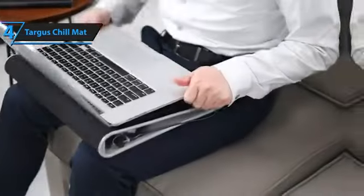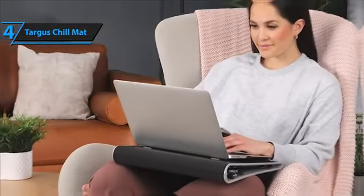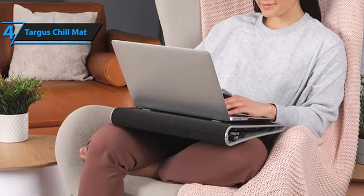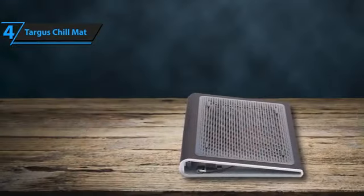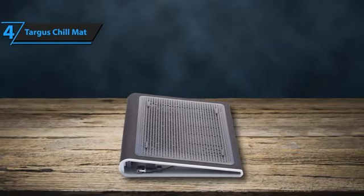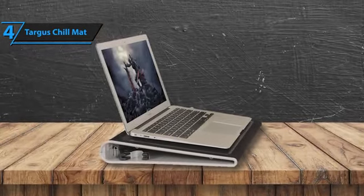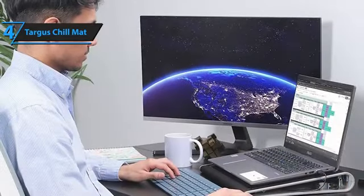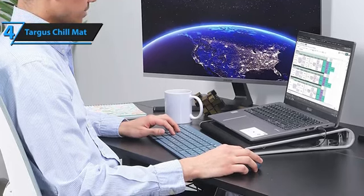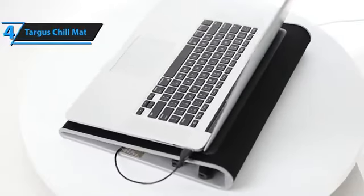One of the standout features of the Targus Chill Mat is its efficient cooling system. The open structure of the cooling pad promotes even air distribution, effectively preventing your laptop from overheating. For fan activation, a USB cable is discreetly stored within the pad, ready to be plugged in for immediate cooling action. Furthermore, the Targus Chill Mat is equipped with four USB ports, which is particularly beneficial for users requiring more connectivity options. Adjustable to four different heights, the cooling pad can also accommodate an external keyboard, enhancing its versatility. The comfort factor is further amplified by the Chill Mat's soft neoprene material, making it ideal for lap use. With four rubber stoppers on its surface, it ensures your laptop remains firmly in place without sliding.